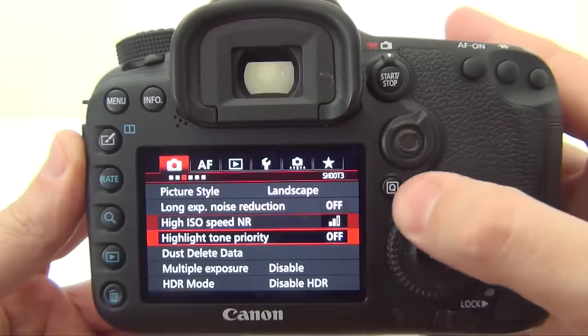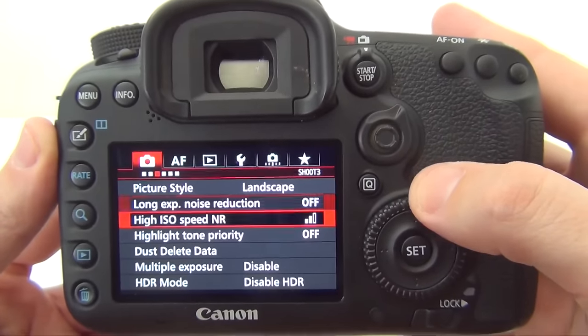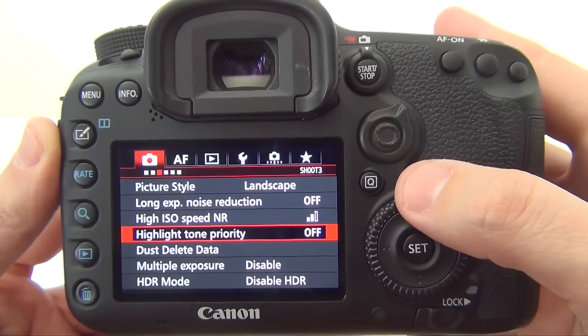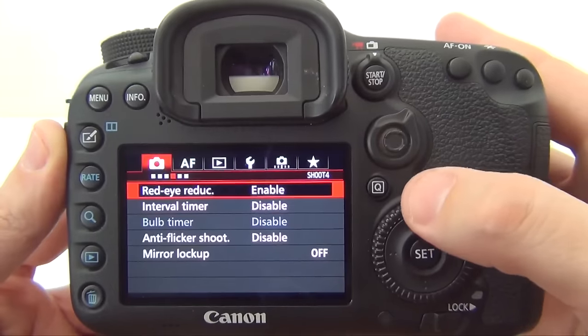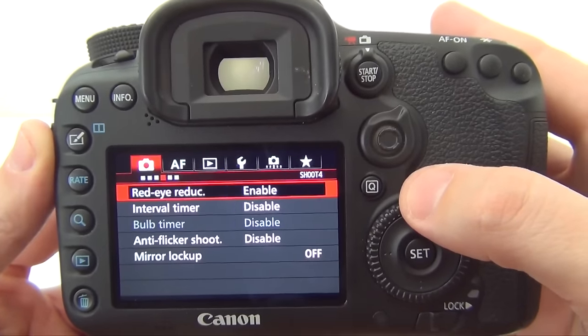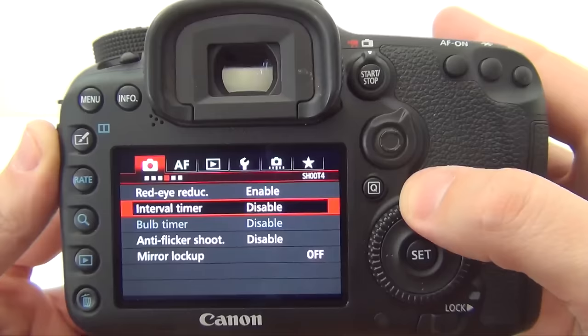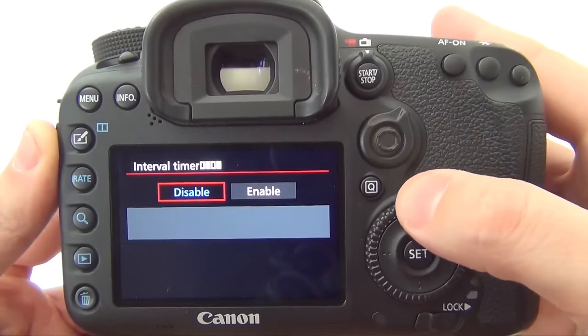Moving on: picture style, long exposure noise reduction, ISO speed noise reduction, highlight tone priority, dust delete data, multiple exposure, and HDR mode. Going on: red-eye reduction, intervalometer — which is an awesome feature to do time-lapse without an additional external intervalometer — bulb timer, anti-flicker shot, and mirror lockup.